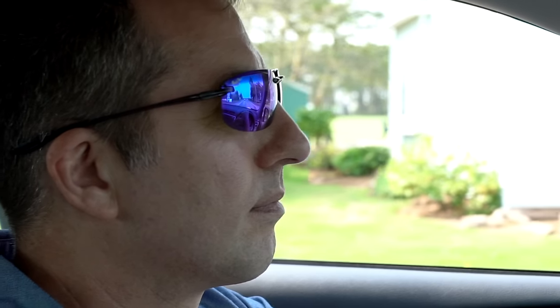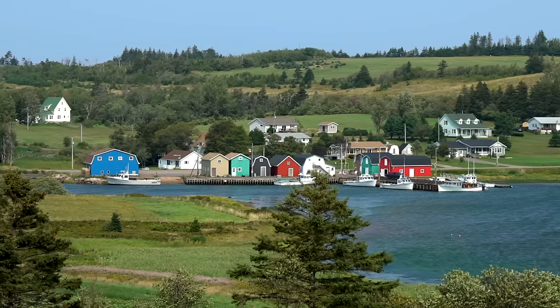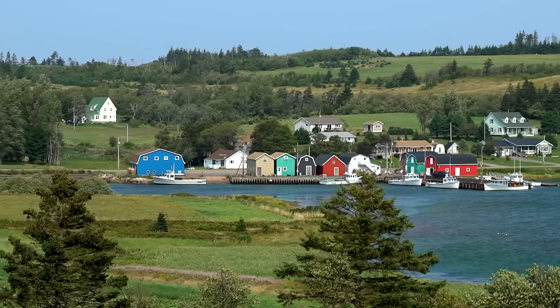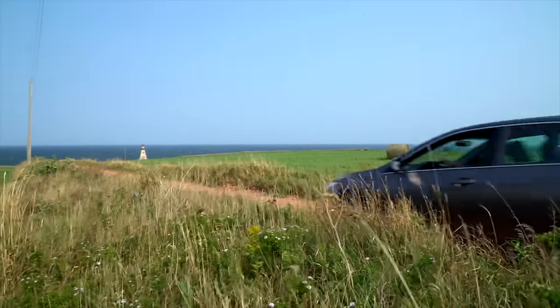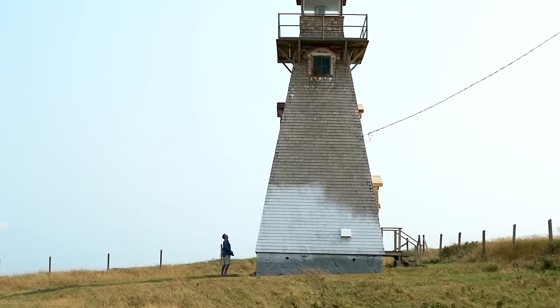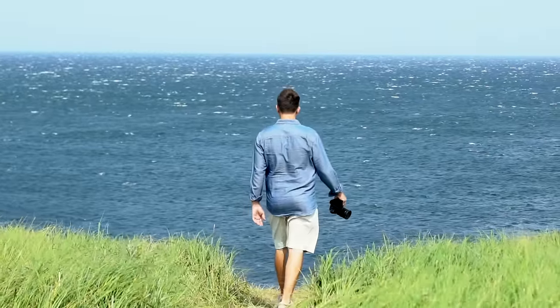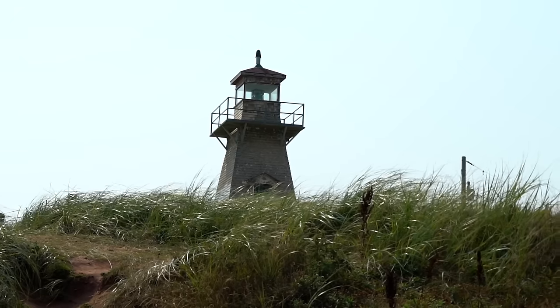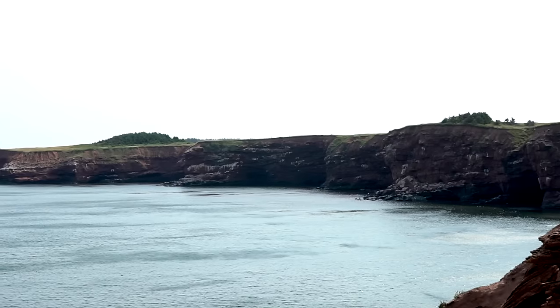After my delicious meal at the Table, I went off exploring. My first pit stop was to take a photo of this scene at French River. Then I was off to the Cape Tryon Lighthouse, where the views were simply breathtaking. I particularly enjoyed the coastal trail along the edge of the cliff, which allows for a number of different vantage points.